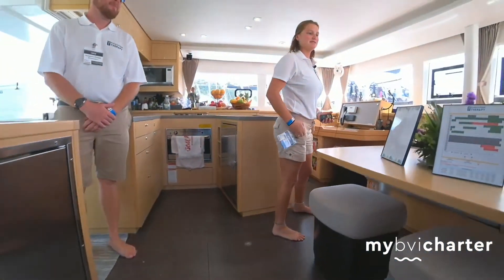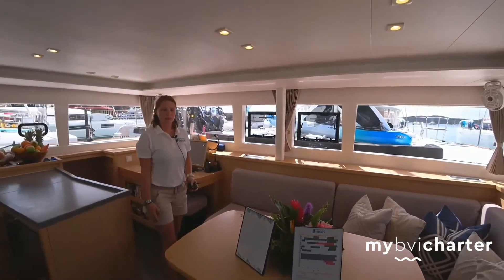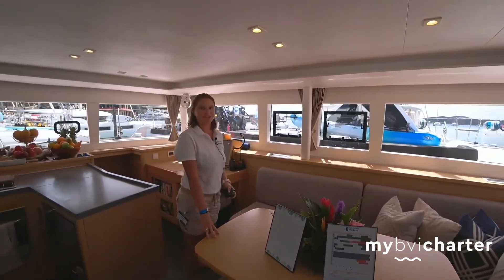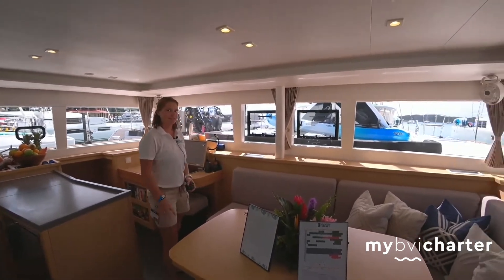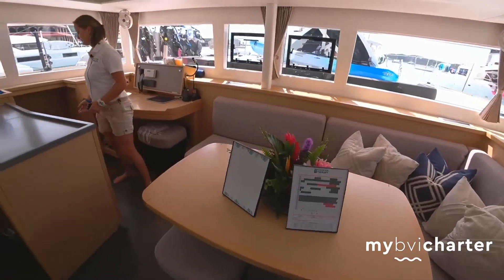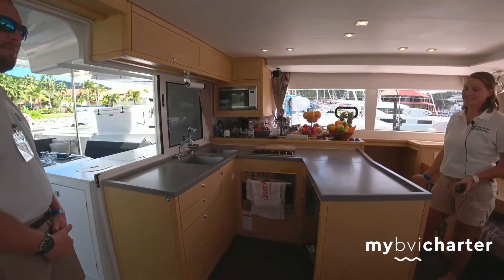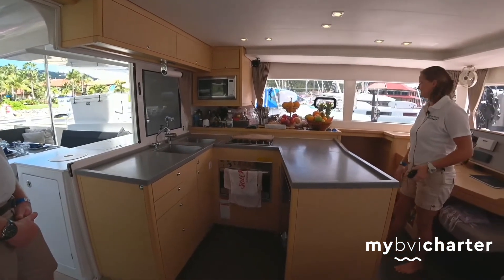Up here you have the saloon. Whenever we have kids on board — more than six people — this turns into a bed so a few kids can sleep here as well. And then we have the galley, which is the beautiful space where I make all my delicious food.